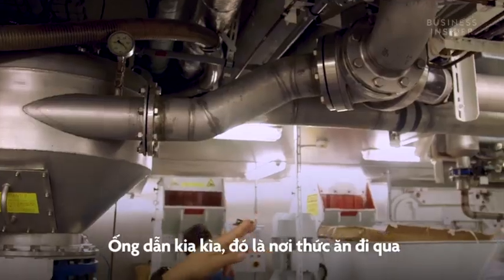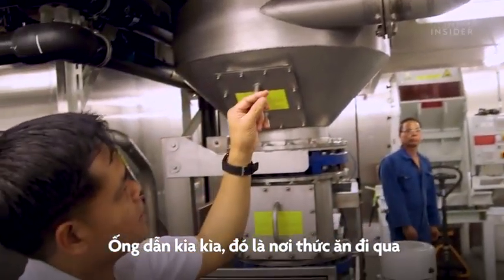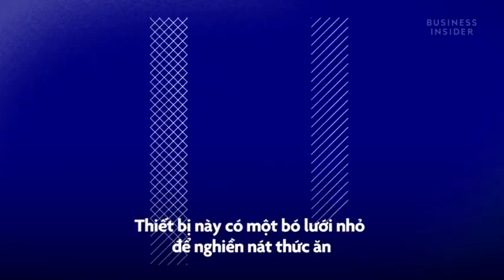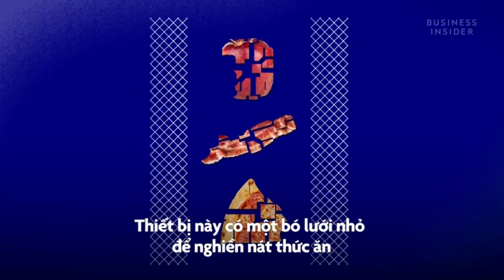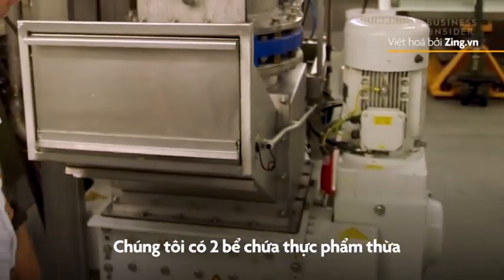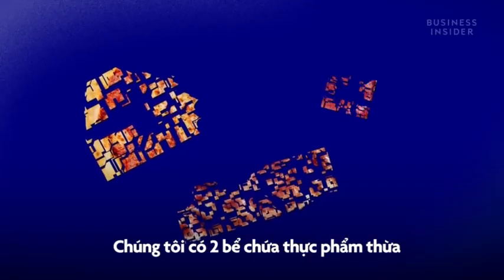Those pipes over there are where the food waste passes through and is being processed. This machine has a bunch of tiny layers of mesh to break down the food. It's then stored in tanks — they have two tanks of comminuted food waste that the system processes.